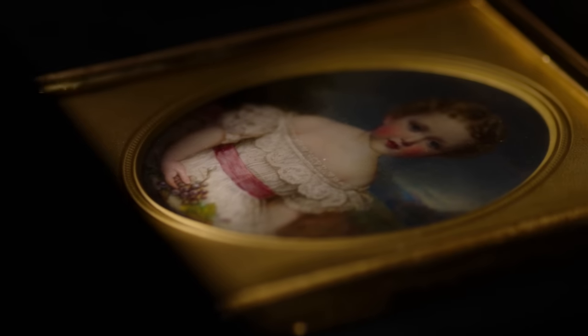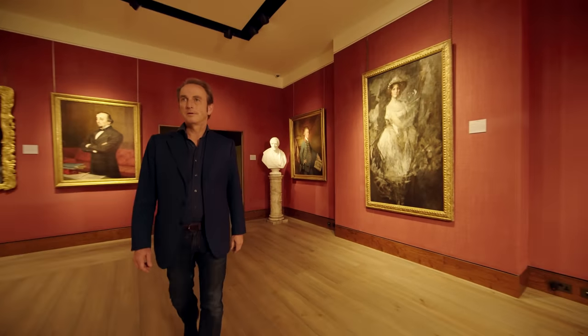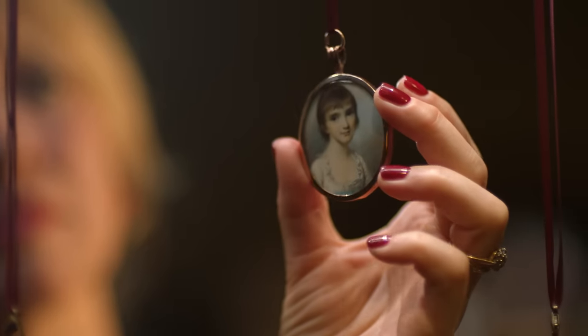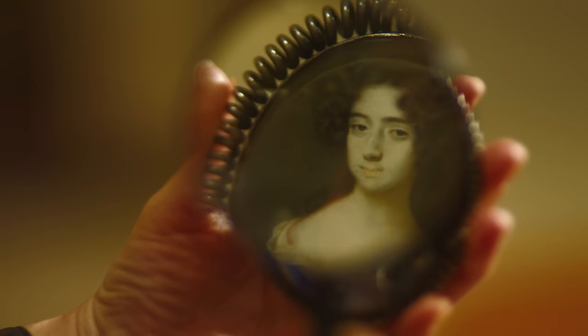Landscapes, portraits, miniatures, still lives. We've hung about 60 pictures in this gallery over three floors. We've bought them here, we've cleaned them, we've restored them, we've researched them.